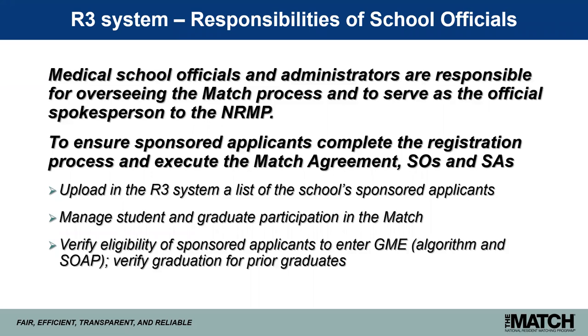Under the terms of the match agreement, school officials and administrators are responsible for overseeing the match process and serving as the official spokesperson to the NRMP. School officials can upload into the R3 system a list of the school's sponsored applicants, manage student and graduate participation in the match, verify eligibility of sponsored applicants to enter GME at both the algorithm phase and for SOAP, and verify graduation of prior graduates.